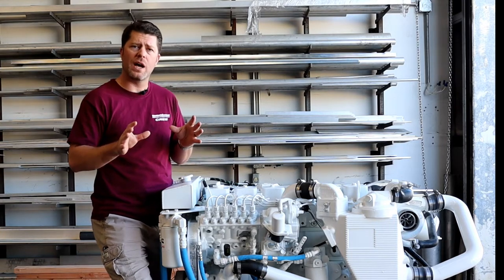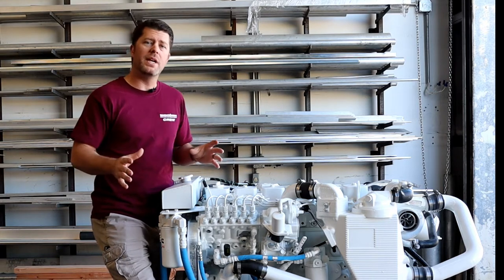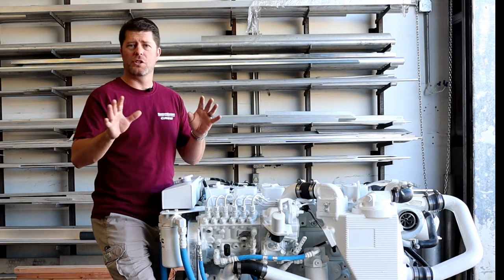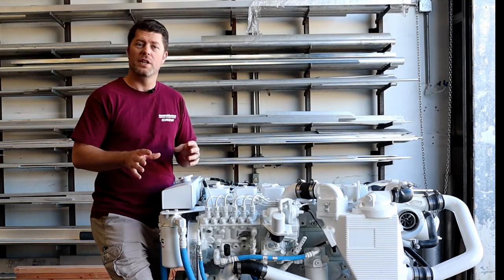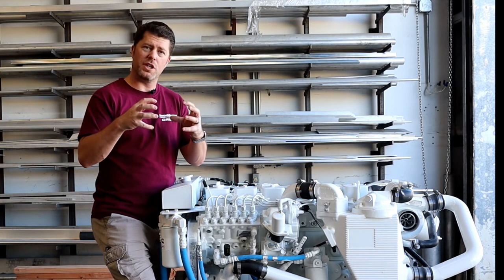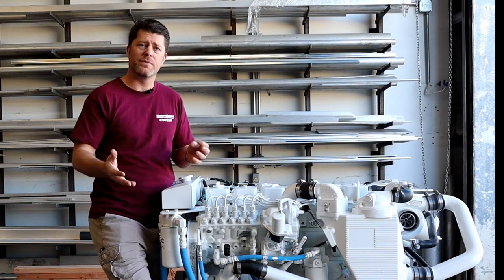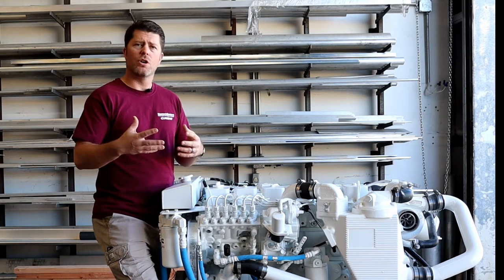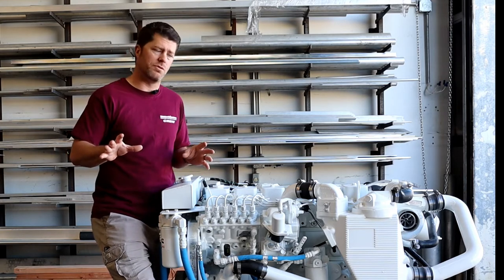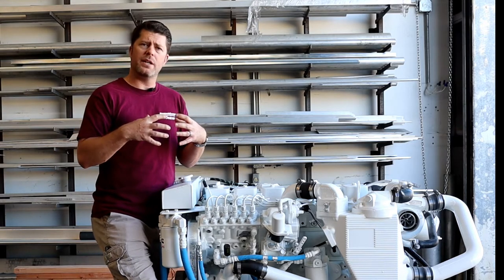A crankcase ventilation system is going to allow us to do a lot of things. Number one, it's going to give us a clean engine room. Engines that don't properly mitigate combustion gases are going to end up very sooty and oily. Typically you'll see the air filters — instead of being a nice clean white or red — covered and caked with soot, oil, and fumes. You'll also see a lot of film and soot around areas of the engine room, specifically cooler areas like the alternator and the cool side of the aftercooler, which tend to grab and condense these gases and oils.